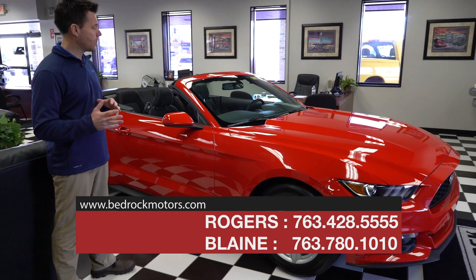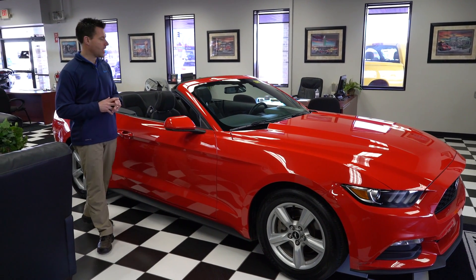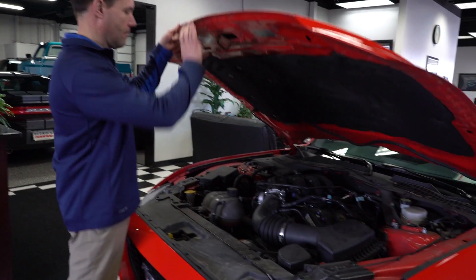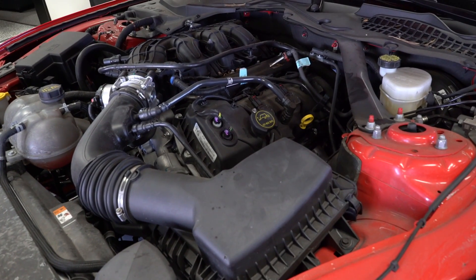We've got convertibles, we've got coupes, we've got every make and model you can imagine. We have this new body style Ford Mustang convertible. It's got a power convertible top — this one's the V6 engine so it's a little bit better fuel economy, but still fun to drive and looks great.